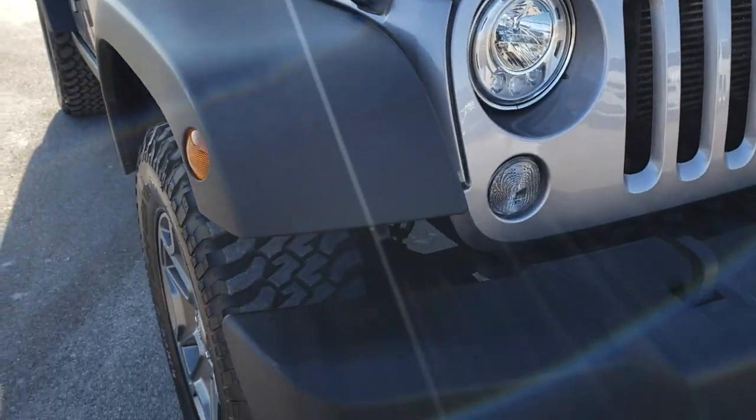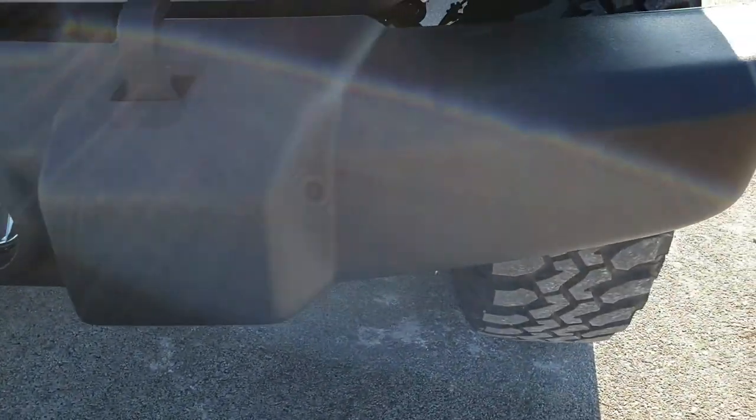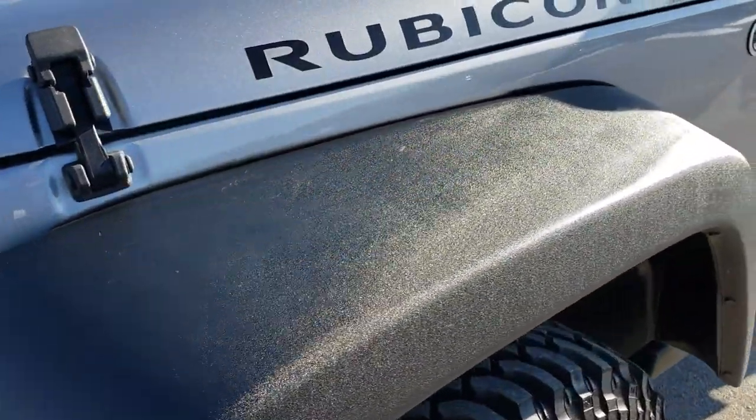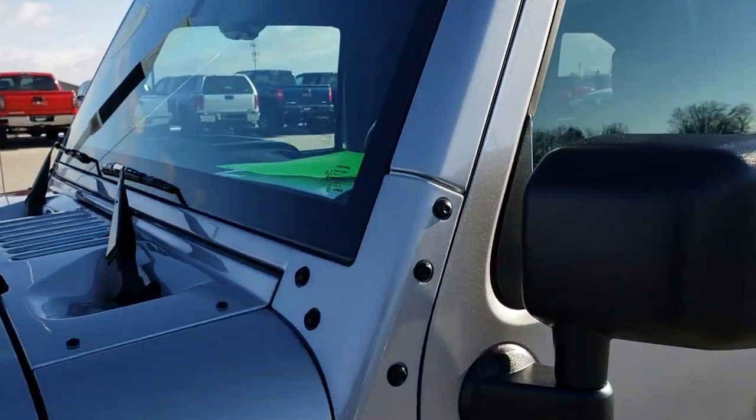This vehicle has a 3.6 liter V6 Pentastar motor. From this HD video you will be able to tell that this Jeep is extremely clean all the way around, inside and out, and definitely a top pick here.